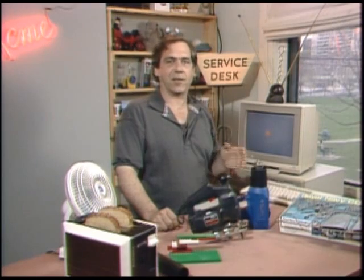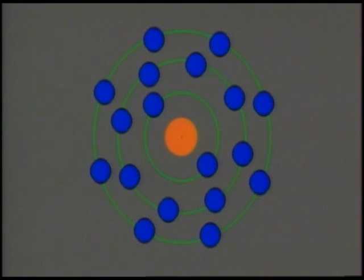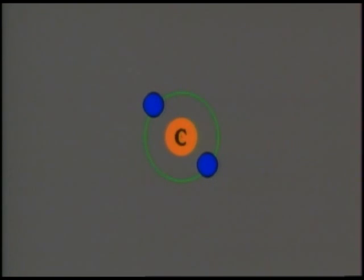The carbon atom has six electrons. According to the chemistry you hated in high school, electrons will arrange themselves in bands according to the rules of 2, 8, and 8. Since carbon only has six electrons, they arrange in bands of 2 and 4. It's important to note that the carbon atom is electrically balanced.